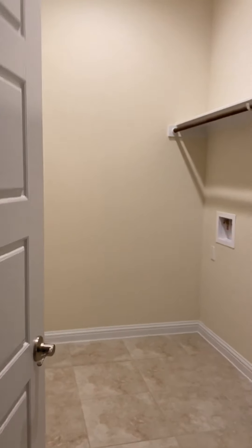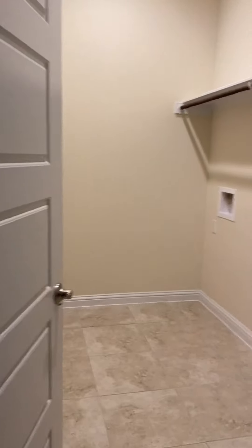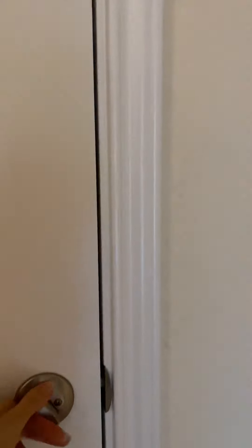Next to the pantry we have a washer dryer area. It's a big room. And then we have a washer dryer area, which is pretty dark right now.